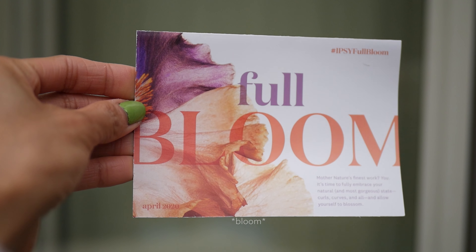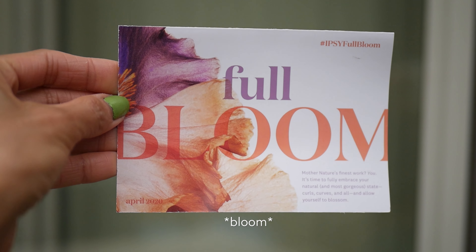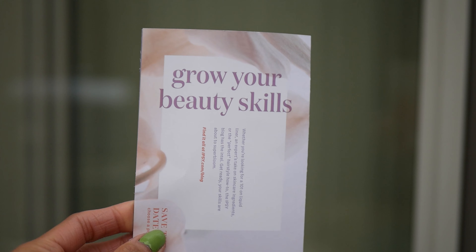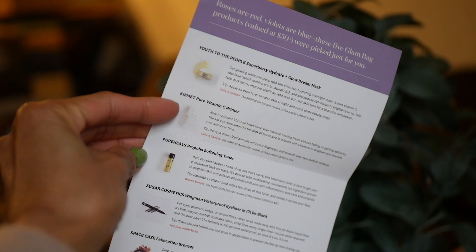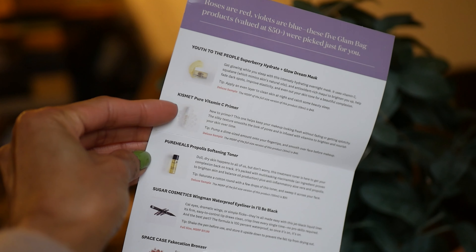Anyway, we're going to unbox this today. We'll go ahead and start with the paperwork attached to the package — it's really cute. On one side you have a full moon design, and the other side says 'grow your beauty skills.' On the back of the paper they list all the items and the prices as well.